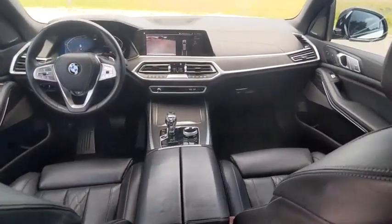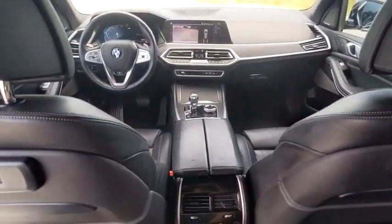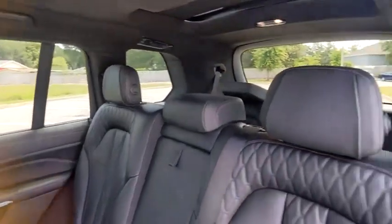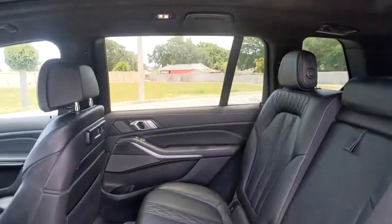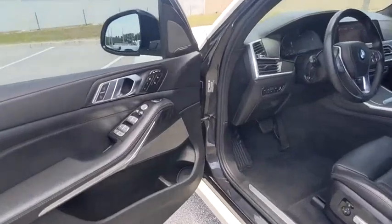This vehicle has less than 45,000 miles. Here are some of this vehicle's great options: rain-sensing wipers, tire pressure monitor, dual moonroof, turbocharged, panoramic roof, blind spot monitor, all-wheel drive, heated mirrors, electronic stability control, alloy wheels.